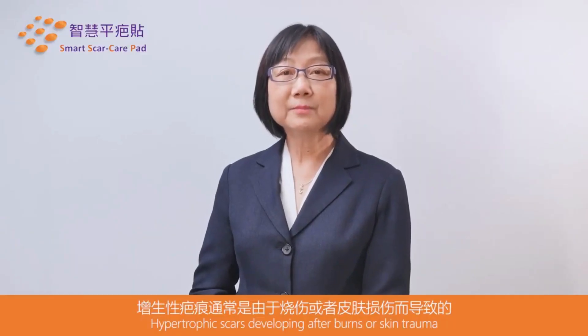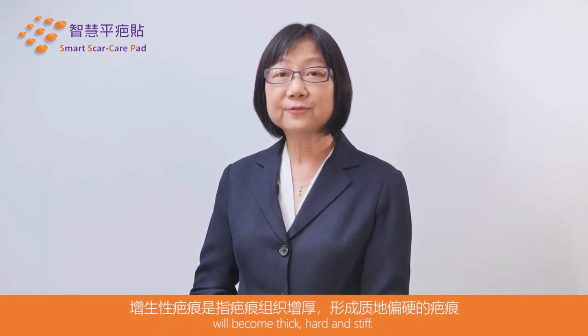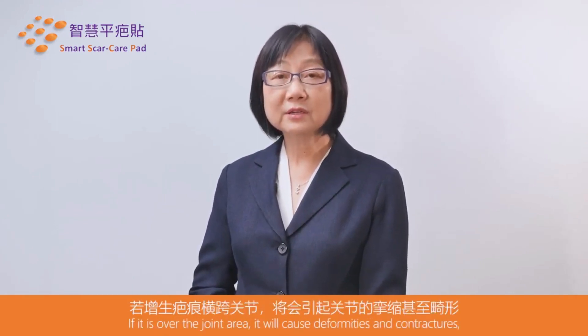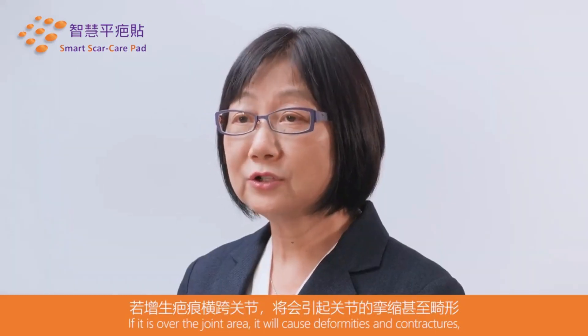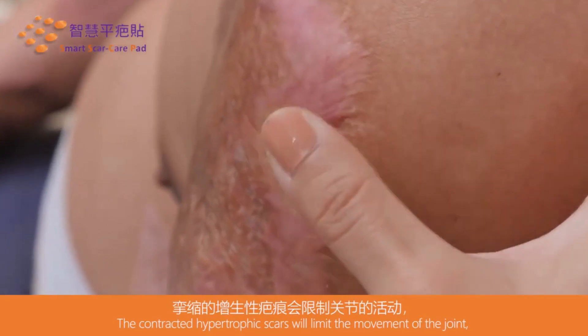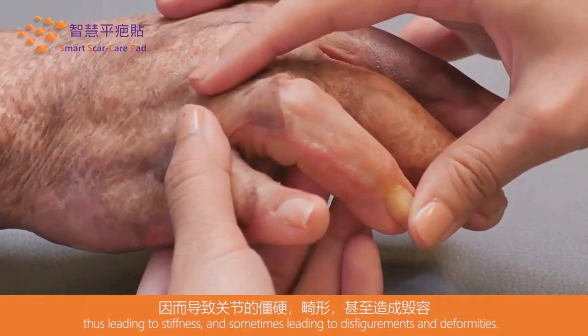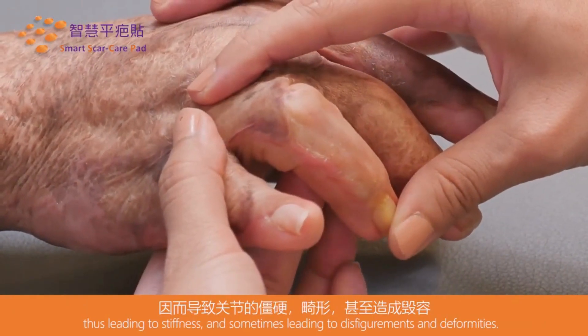Hypertrophic scars developing after burns or skin trauma will become thick, hard and stiff. If it is over the joint area, it will cause deformities and contractures, thus limiting the daily living tasks. The contracted hypertrophic scars will limit the movement of the joints, thus leading to stiffness and sometimes leading to disfigurement and deformities.